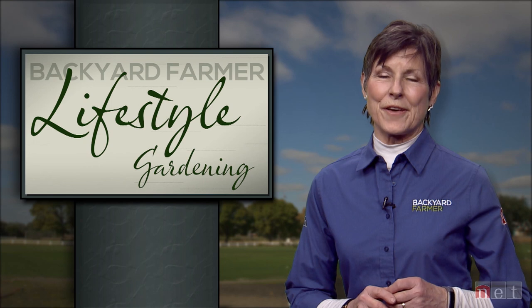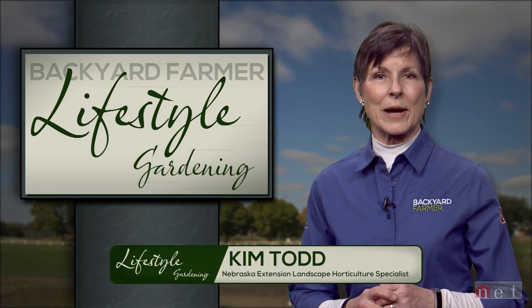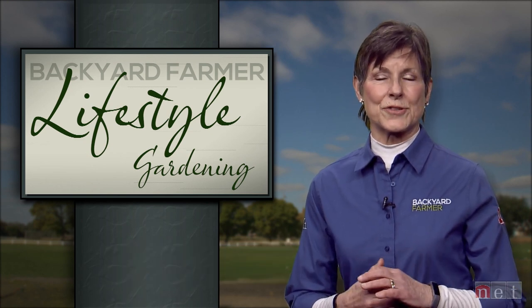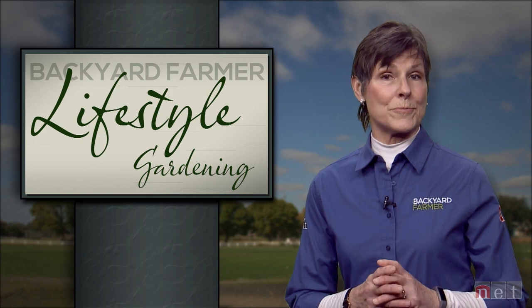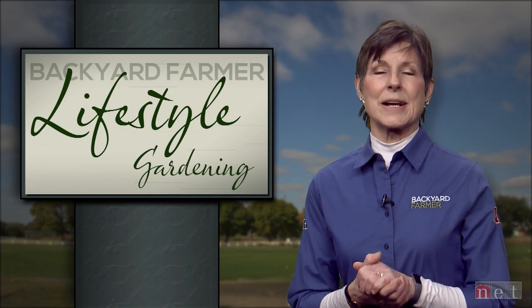Hello and thanks for joining us for another episode of Lifestyle Gardening. I'm Kim Todd and on today's program we'll be taking a look at tree and shrub health during the winter, community forestry and horticulture in western Nebraska, and we'll show you some new trends in houseplants and succulents. Right now we'll start the program by hearing from Jody Green about what happens to insects during the cold Nebraska winter.